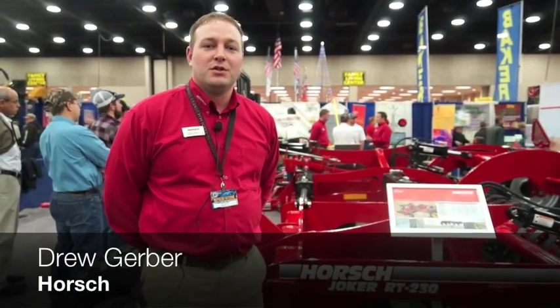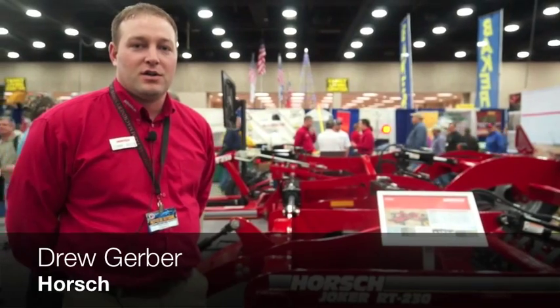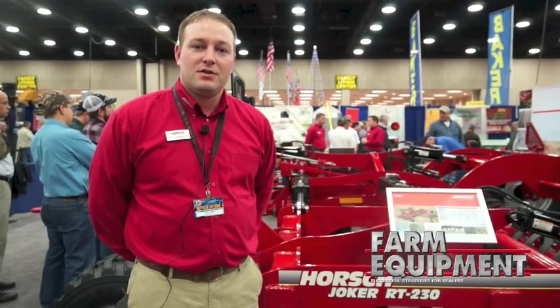Good morning. My name is Drew Gerber with Horsch. We're here at the National Farm Machinery Show in Louisville, Kentucky in 2014. What we're going to be talking about today is the Horsch Joker — it's the high speed residue management tool.